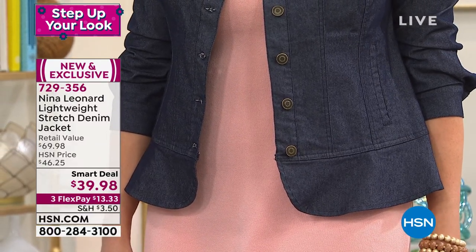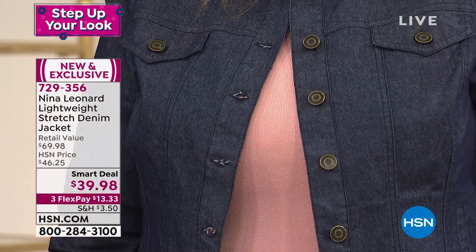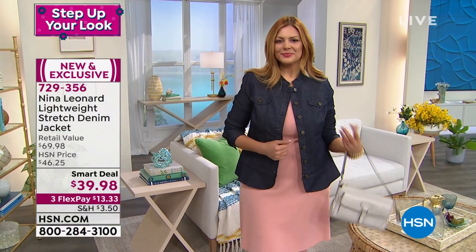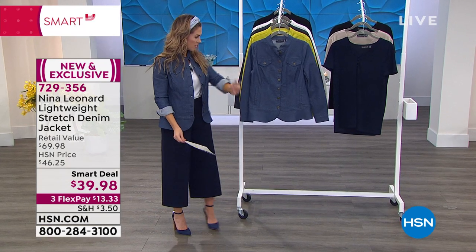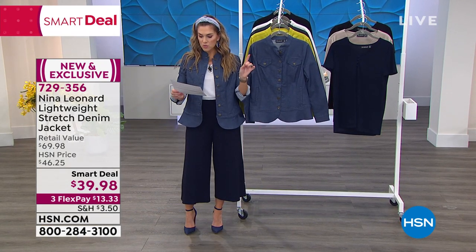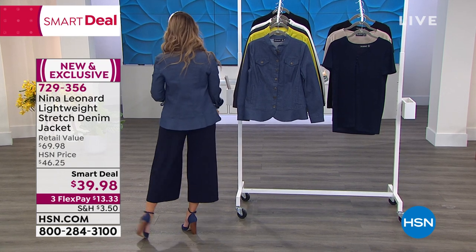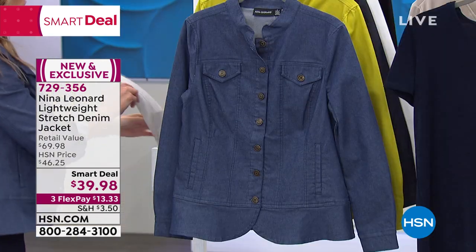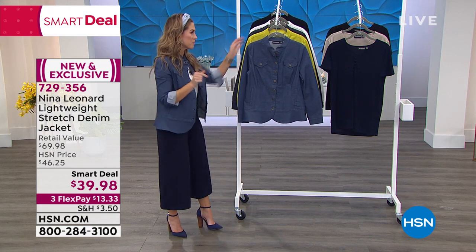Notice the buttons, that soft rounded peplum edge, pockets, princess seaming. It actually has stretch to it. It is cotton-rich at 69% cotton, completely machine washable. You've got a mandarin collar, long sleeves, and the most beautiful silhouette. The color Julia is wearing is the darkest tone, called indigo. I have on the lighter denim tone, called light wash — I just cuffed the arms. I'm about 5'2" wearing the extra small. I love that subtle peplum because it gives you that hourglass shape even in a denim jacket. The stretch is ridiculous.